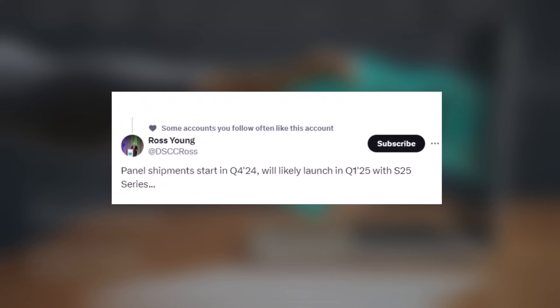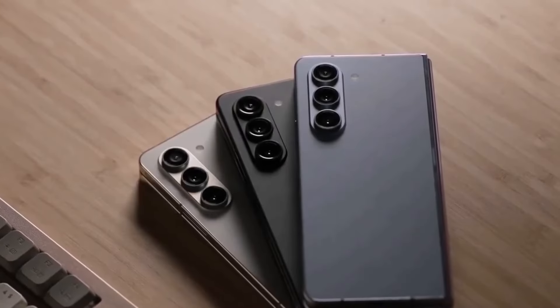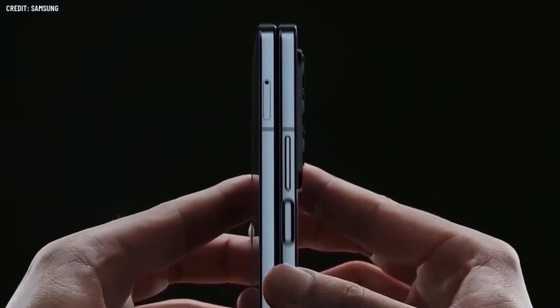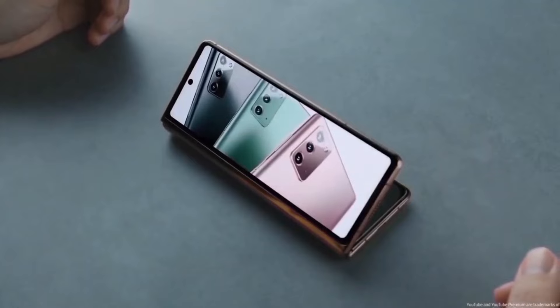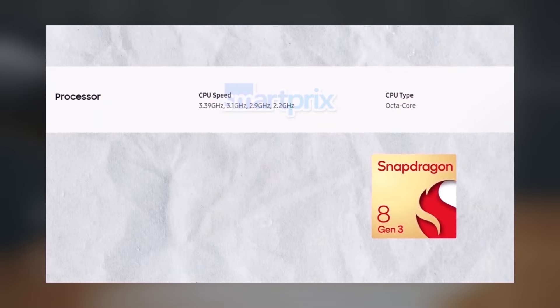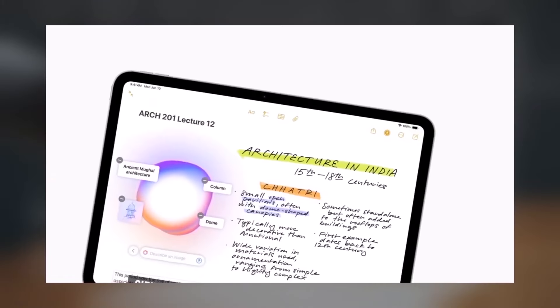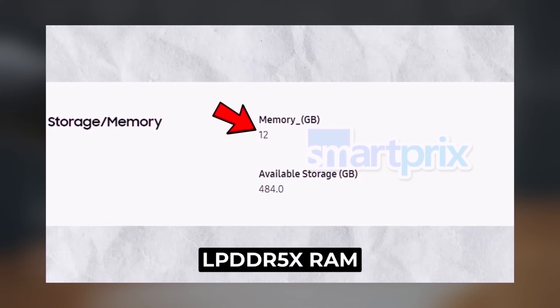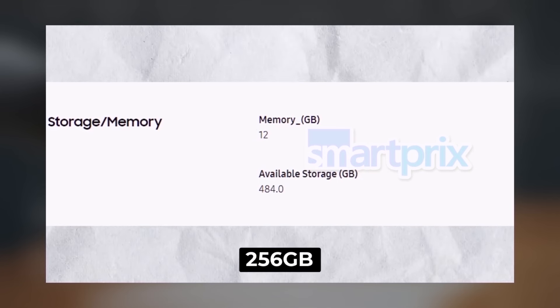There are rumors that Samsung will officially unveil the Galaxy Z Fold 6 and Galaxy Z Flip 6 at an event called Unpacked on July 10. These smartphones have already received approval from several regulatory authorities. Recently, both devices were listed on China's Ministry of Industry and Information Technology MIIT database, with the Galaxy Z Fold 6 and Galaxy Z Flip 6 appearing with model numbers SSMF7410 respectively, according to reports from SmartPrix.